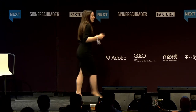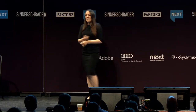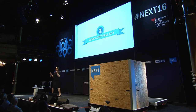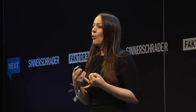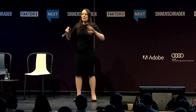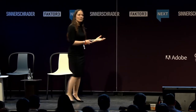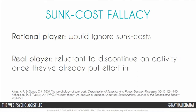This all goes on to trigger the next principle: our tendency to continue an endeavor once we've already invested time, money, effort, and attention into a particular project. This refers to the sunk cost fallacy. In a gaming context, a player is much more likely to return to look after items if they've either earned that item themselves or paid for it. If we take a rational economics approach, a rational player would ignore sunk costs. But the real world doesn't work like this — a real player is very reluctant to discontinue any activity once they've already put the effort in.